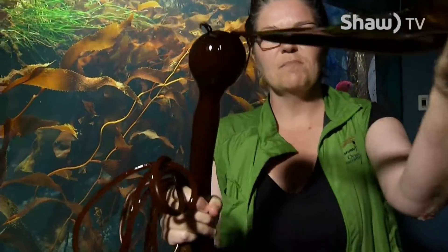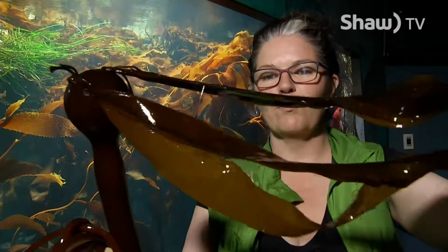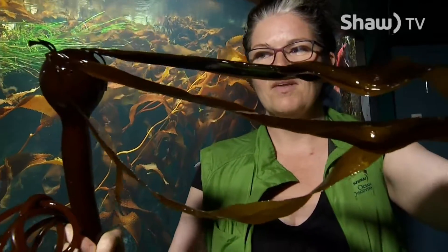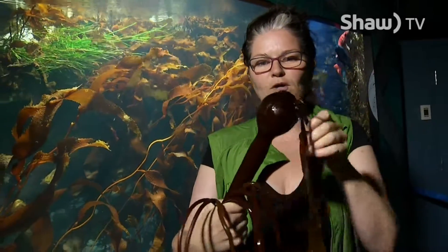The bulb's purpose is to keep the blades up to the surface of the water where they will absorb the energy from the sun. The scientific name for bull kelp is Nereocystis, which stands for mermaid's bladder.